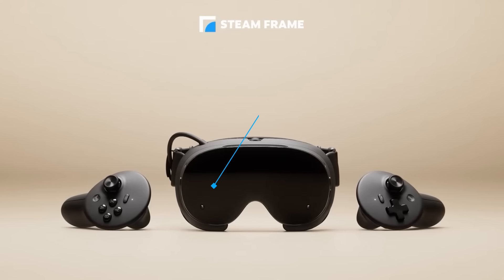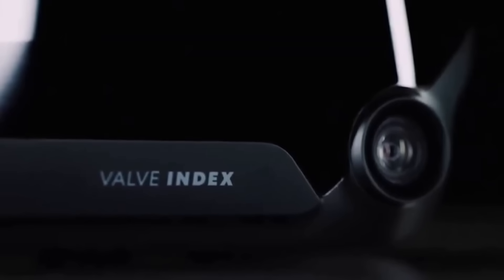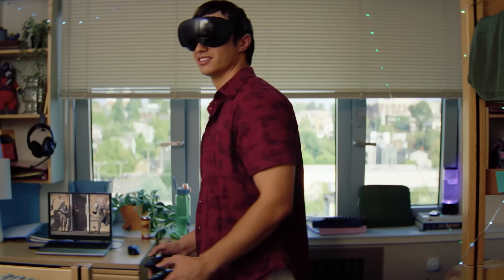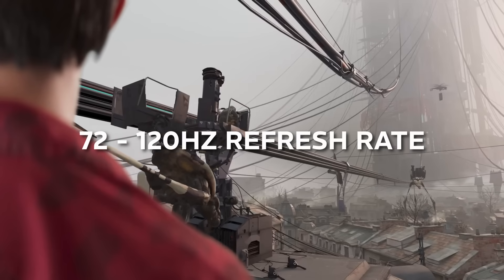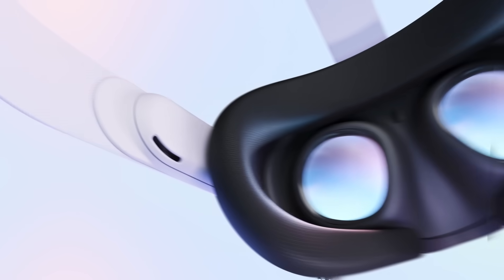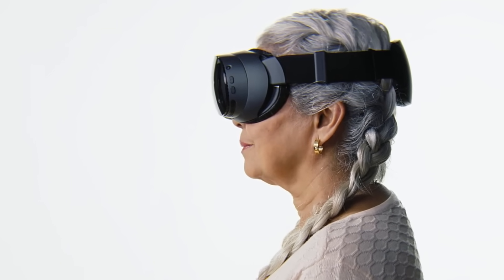For the display, you're getting roughly 2160x2160 pixels per eye, which is a big jump up from older PC VR headsets like the Valve Index, but still less than headsets like the BigScreen Beyond. It also has an LCD screen, which some people have been a little disappointed by. The headset supports 72 to 120Hz, with a 144Hz experimental mode. It also uses pancake lenses, which will help the Steam Frame be slimmer and give you better clarity.